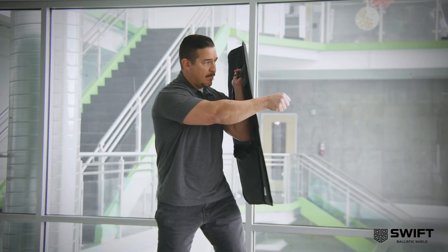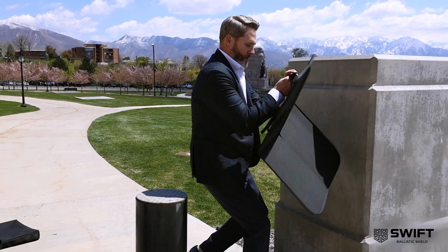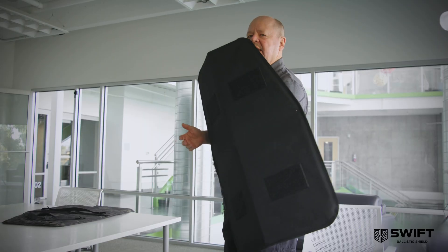The great thing about the Swift Shield is it's portable, it's concealable, and it deploys quickly and provides you with the maximum coverage possible when threats develop.